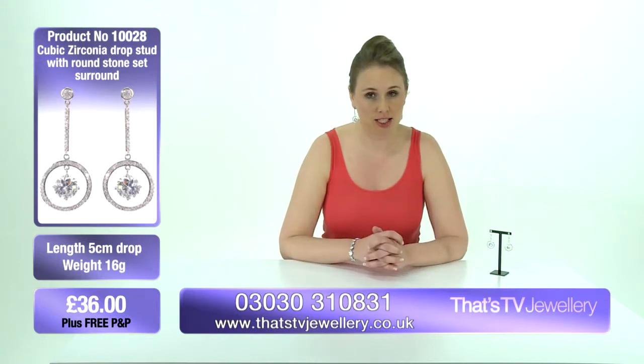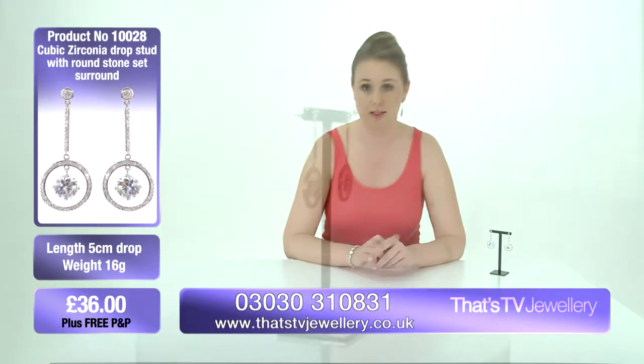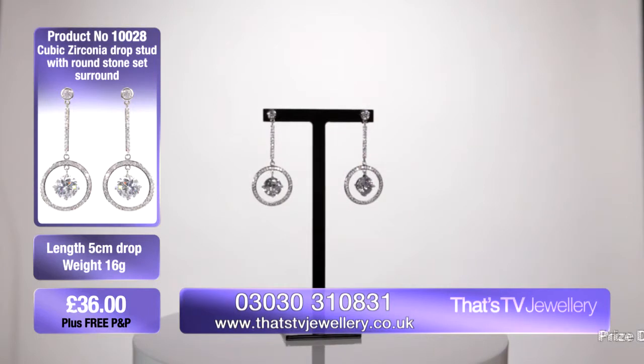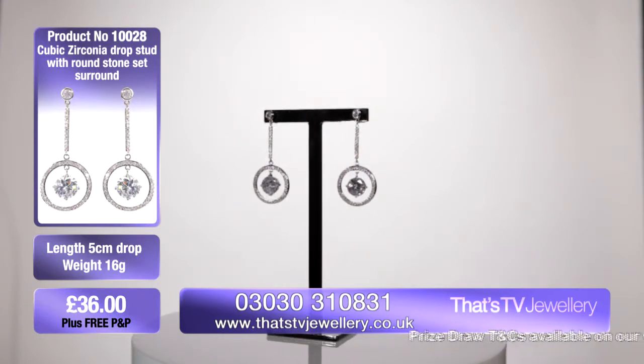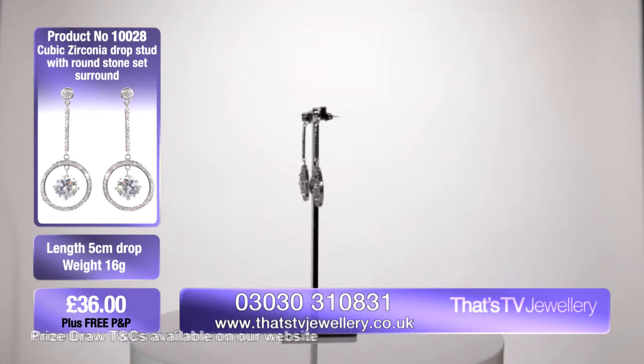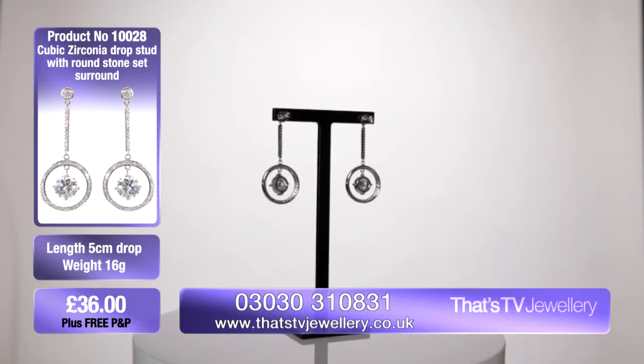It's also worth mentioning that you might want to like us on Facebook — not only to see all the masses of jewellery that we've got here on offer for you, but also so you can get entered into a monthly prize draw. That's giving you the chance to win £200 worth of jewellery. So that's a lot of jewellery, and definitely worth doing for the monthly draw.